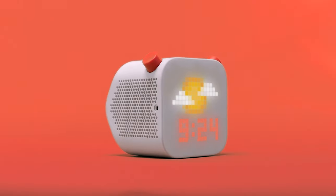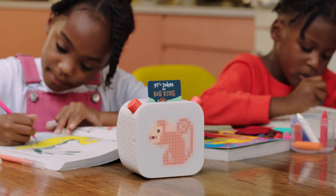This is the Yoto Player. It's like a smart speaker, but it's made for kids. Yoto Player lets them explore the best kids' audio all in one place.